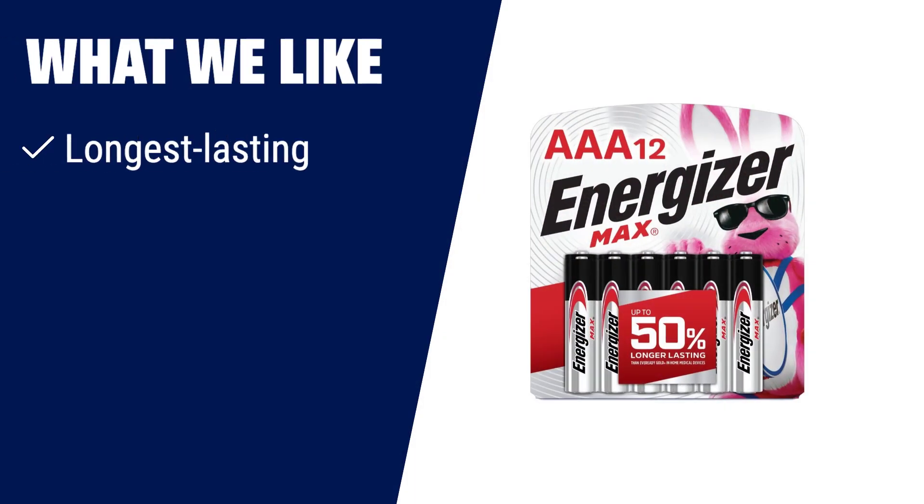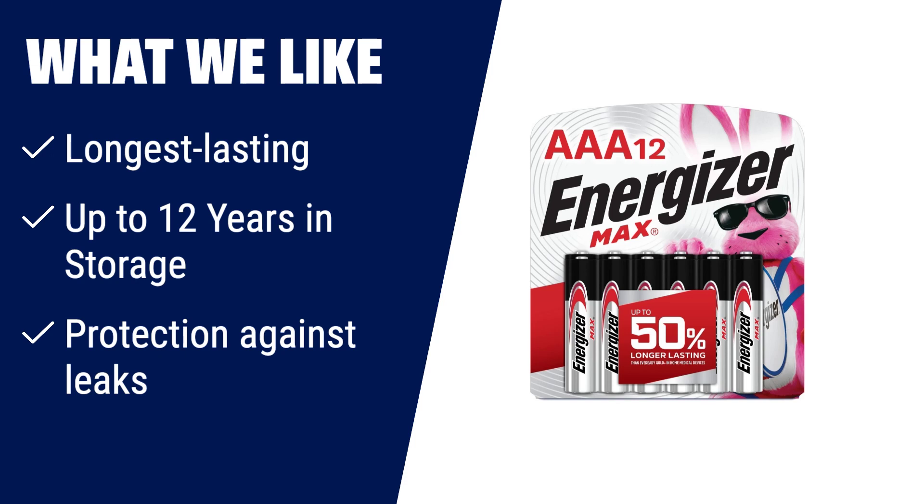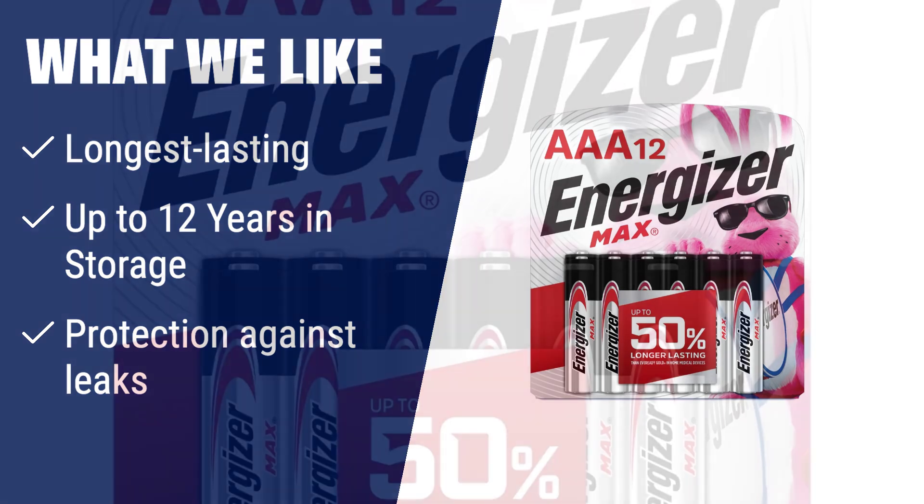What we like? Energizer Max AA batteries are known for their long-lasting power and protection against leaks. With up to 50% longer power than EverReady Gold in home medical devices, you can depend on these batteries for all your AAA devices. They also have up to 12 years of storage life, ensuring they will be ready when you need them. Trust in Energizer for reliable power and performance in any situation.